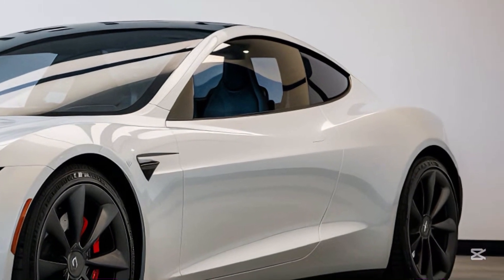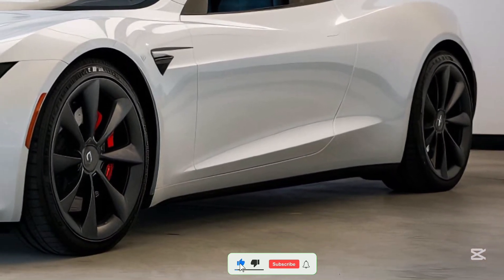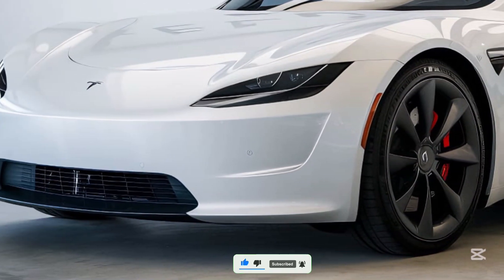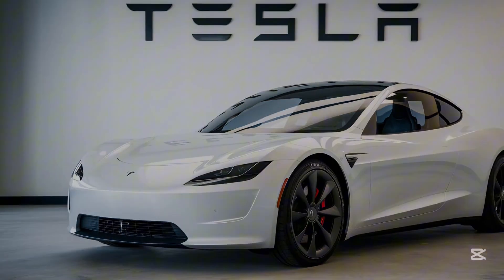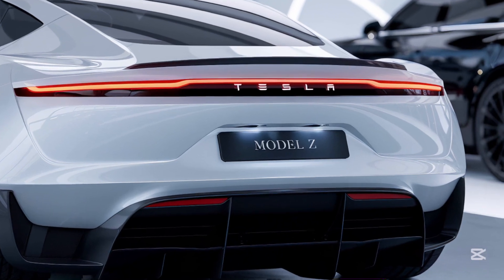Welcome back to Speed Seekers 9. Today, we're diving into the future of electric vehicles with the groundbreaking 2025 Tesla Model Z. This car isn't just a statement — it's a revolution in design, technology, and performance. If you're curious about Tesla's latest marvel, stay tuned for a ride you won't forget.